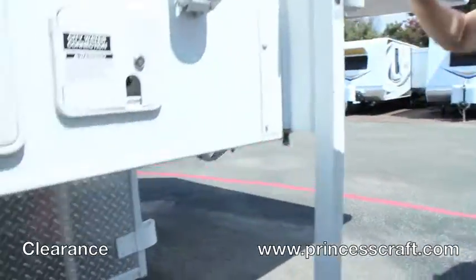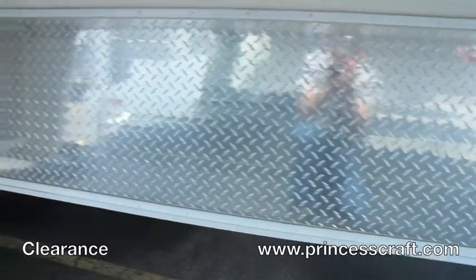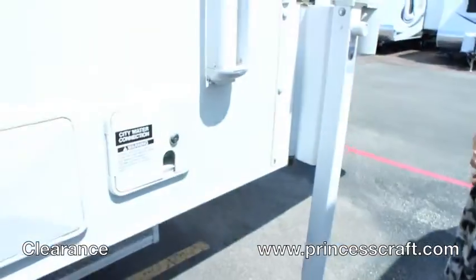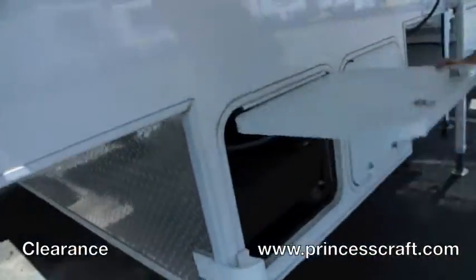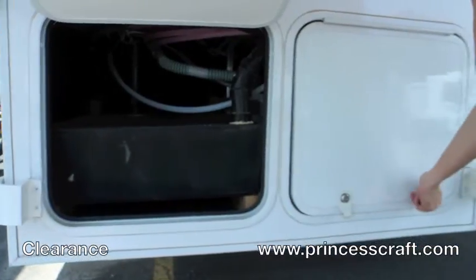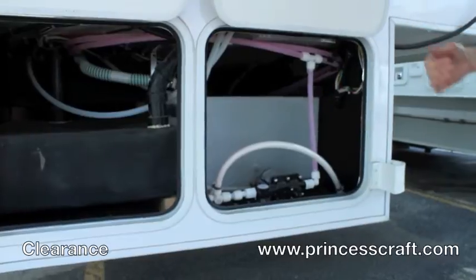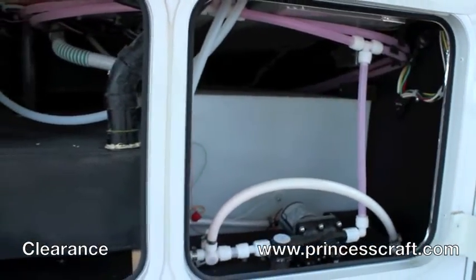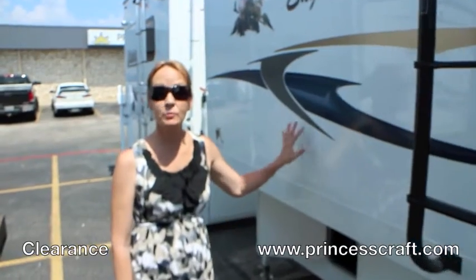Take a peek underneath — this one has the diamond plate risers that protect the sides of the truck camper, which is a very nice feature. Coming around the front, you've got access compartments up front, and then the battery compartments are on the side. You've got access to your tanks, water heater, drains, low-point drains, and different things like that available right up here.